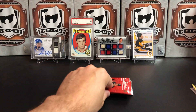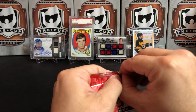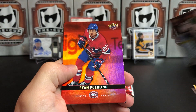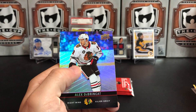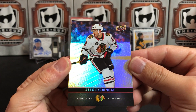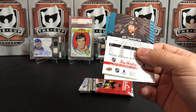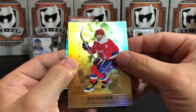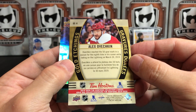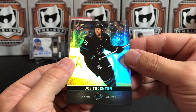And we've got Brady Tkachuk. Alexander Radulov. And we've got a red parallel of Ryan Poehling — he's a much touted prospect for the Habs. Alex Debrincat from Chicago. Martin Jones. And we've got a gold etchings of Alex Ovechkin — they did these last year as well. I like the design better last year as opposed to this year. Joe Thornton. Three packs left.